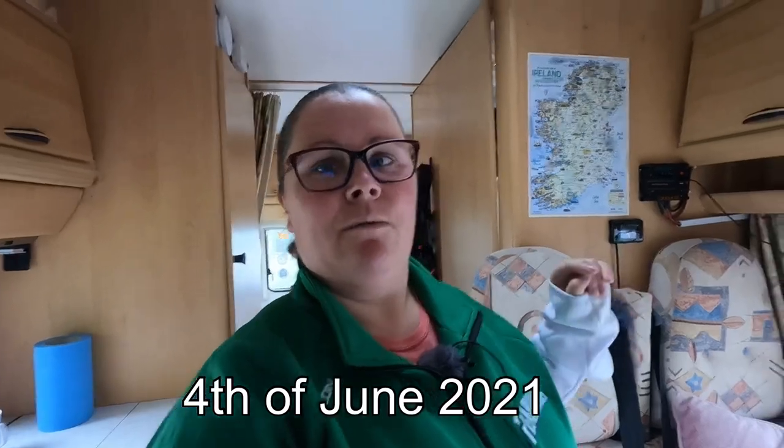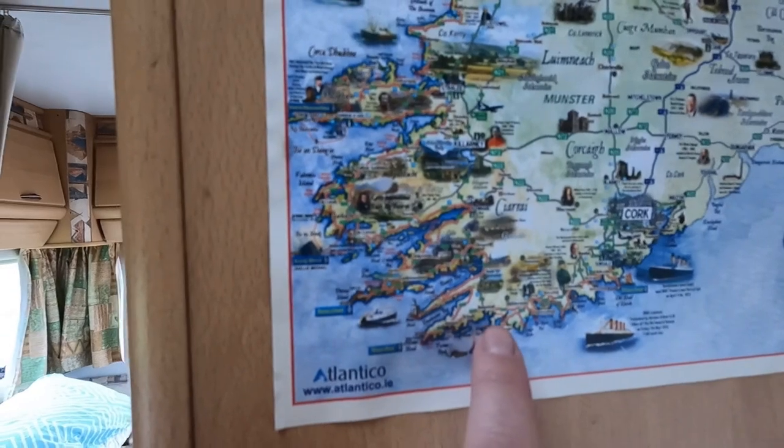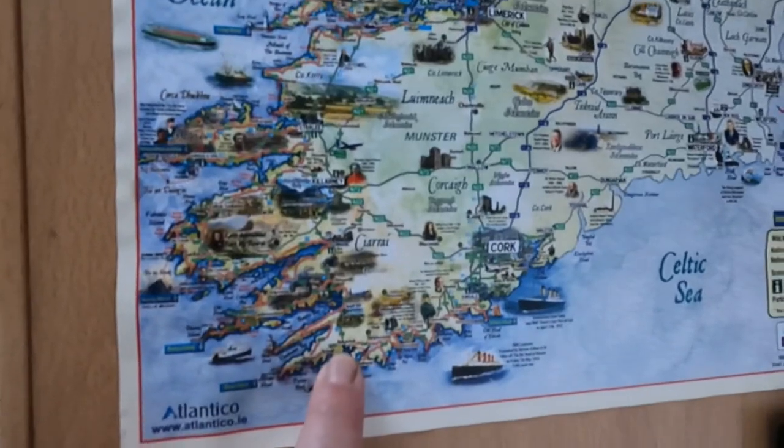Hello everyone and welcome to Pamela and Johnny's Motorhome Journeys. This is our first outing in 2021. We are in Cork, in Ballydehob. I put the GPS code description of where we are in all my videos — I always put the description, and if the place has a website I put everything in the description below. Today we arrived last night; we are in Ballydehob, and on the map, right there is where Ballydehob is.